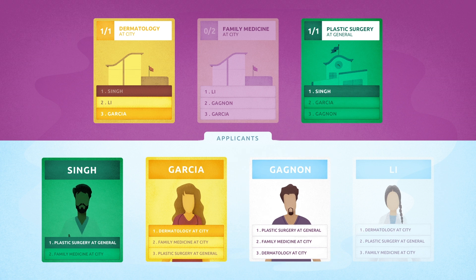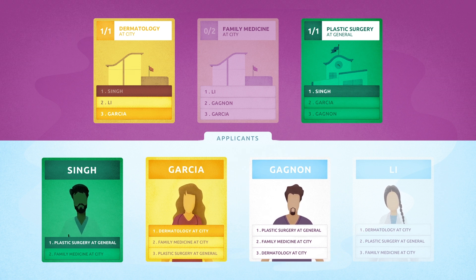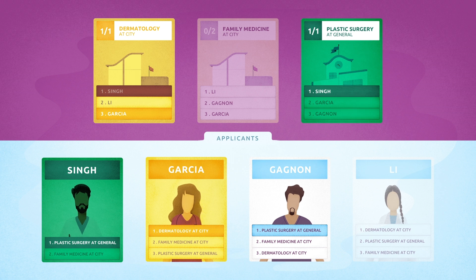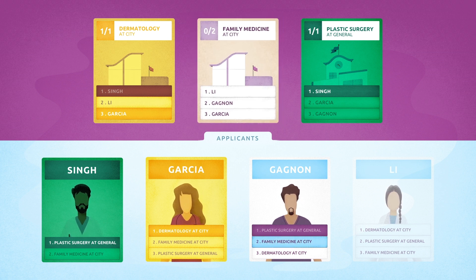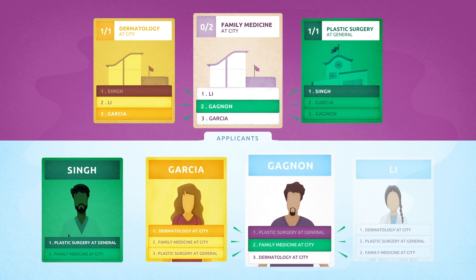Applicant Gagnon ranked three programs. The algorithm starts with Gagnon's first choice, plastic surgery at General, but it's already been filled by a higher ranked applicant, Singh. So it moves to the second rank, family medicine at Citi, where Gagnon has been ranked second by the program. Since there are two positions and Gagnon is one of the two highest ranked available applicants, it's a match.